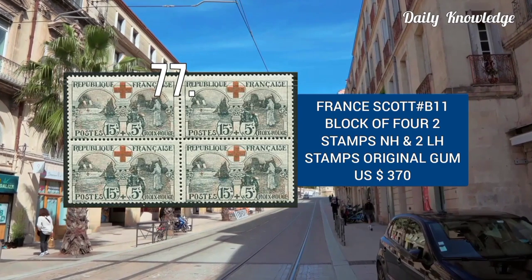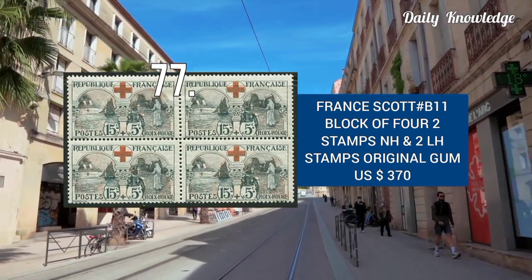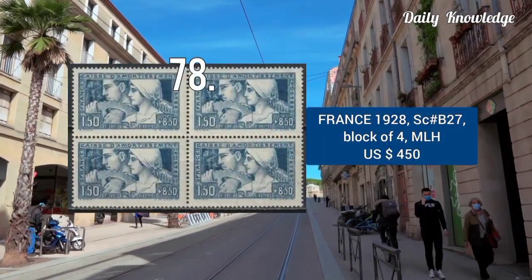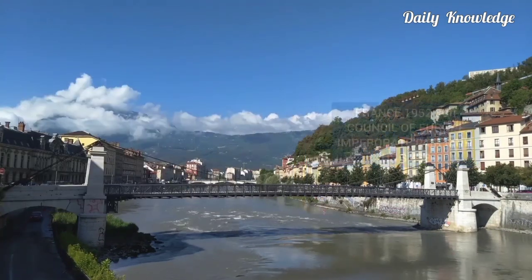Scott number B11, block of 4 — two stamps never hinged and two lightly hinged with original gum. The value is $370. 1928, Scott number B27, block of 4, and these are mint lightly hinged, value is $450.